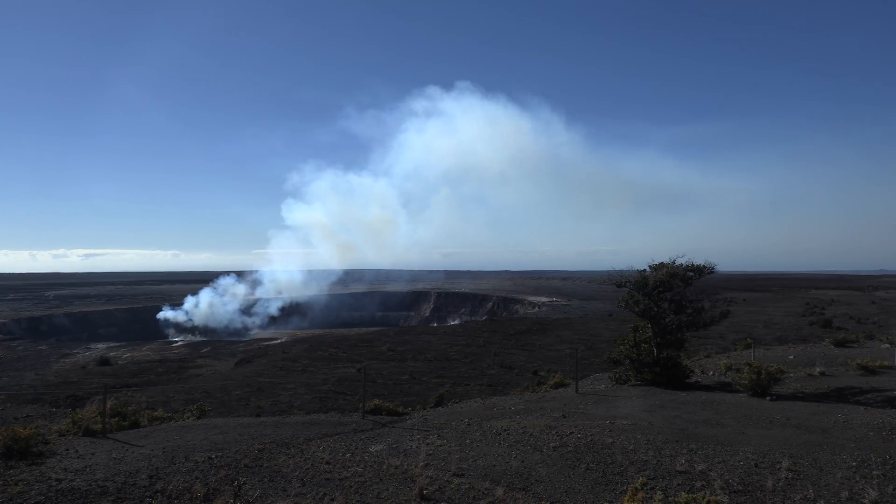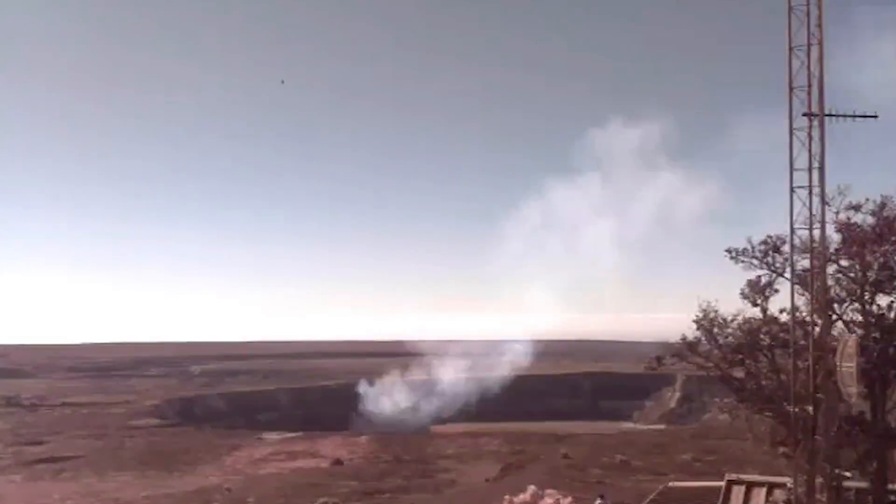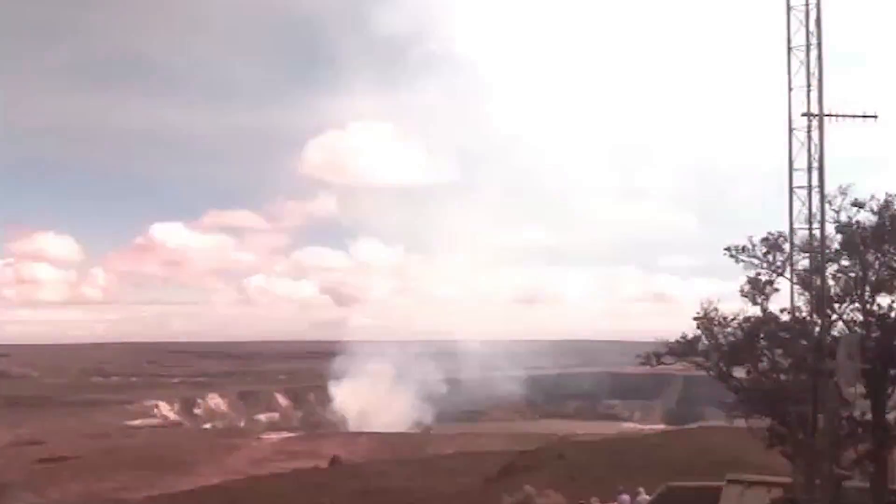The SO2, or sulfur dioxide gas, reacts with the atmosphere to form sulfate aerosols. These are very dangerous to human health, both from breathing and also from forming corrosive acids.